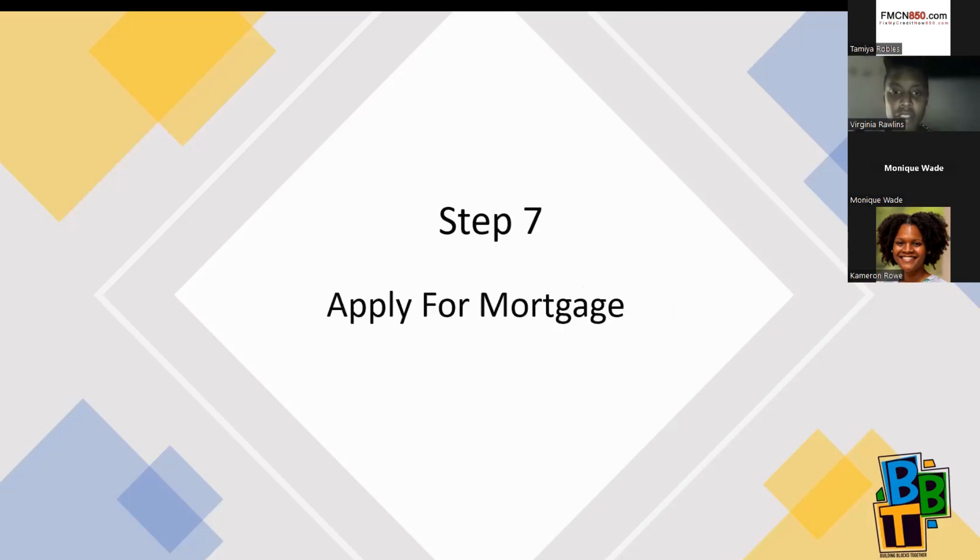From the moment you get pre-qualified all the way until you officially apply for a mortgage, you don't want to do anything to change your income or your assets, nor do anything that negatively affects your credit. So: don't quit your job, don't buy a new couch on credit, don't open a new Macy's card, don't get a new car — things like that.